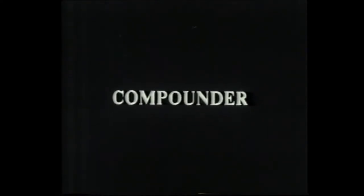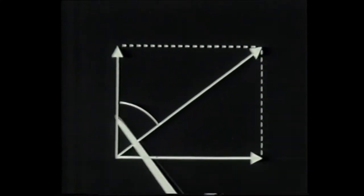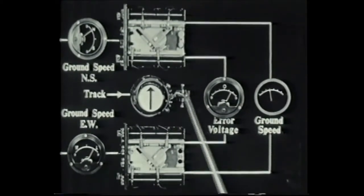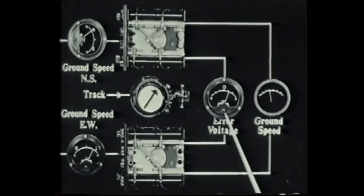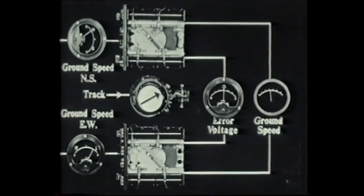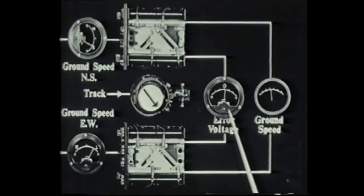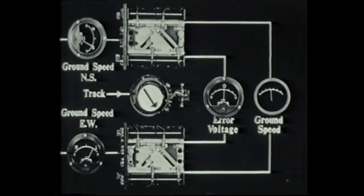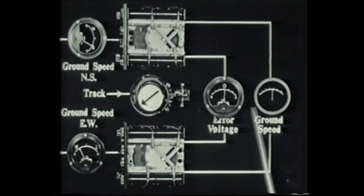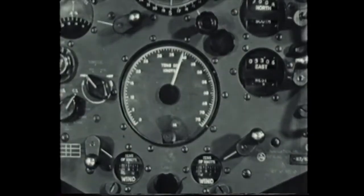The compounder performs precisely the opposite function to the resolver. If fed with the right-angle components, it will calculate the magnitude of the resultant as a voltage and the angle as a shaft rotation. Here is a working model: this servo mechanism moves these sine-cosine potentiometers until the error voltage falls to zero. This voltage gives the magnitude of the resultant and this gives its angle. By feeding in the north-south and east-west components of the ground speed, when the error voltage falls to zero we obtain the resultant ground speed and track. The ground speed and track are transmitted to the navigator's panel for display on the speed meter and track dial.